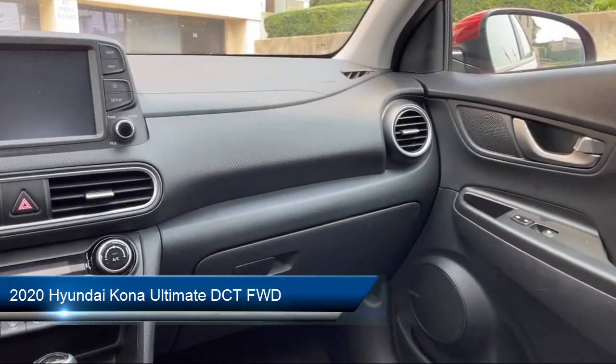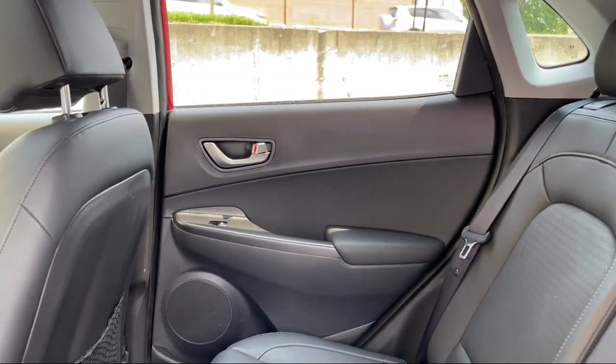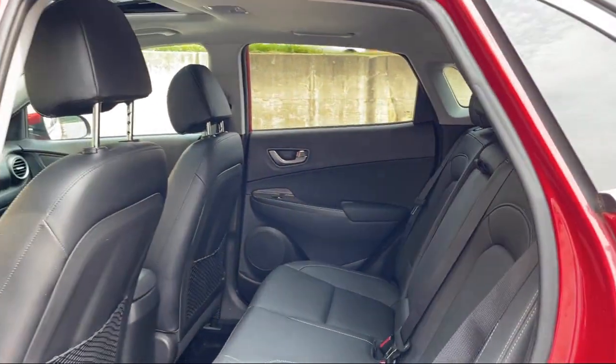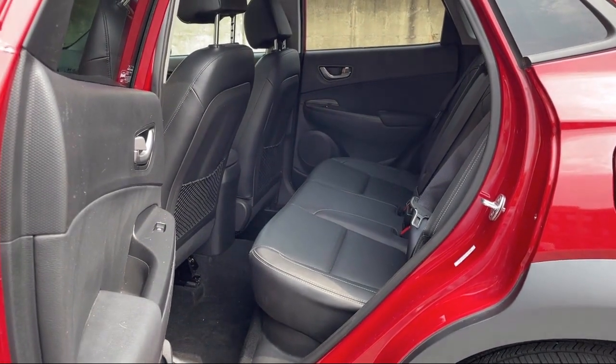It comes equipped with Driver Attention Alert System, Android Auto, Bluetooth Auxiliary Audio Input, Rear Parking Sensors, Electronic Messaging Assistance with Read Function, and Push Button Start.